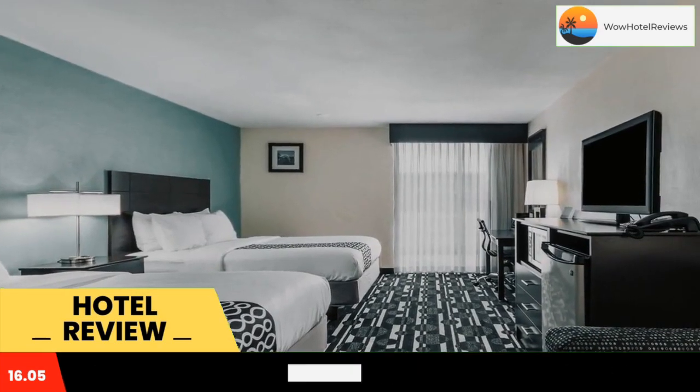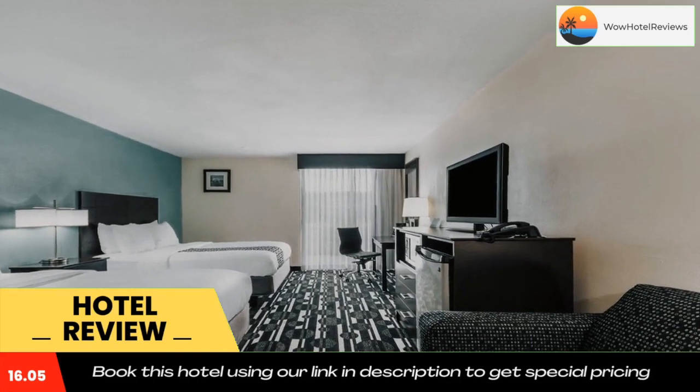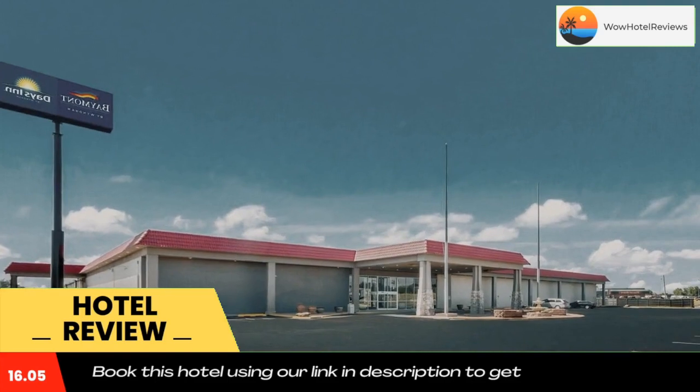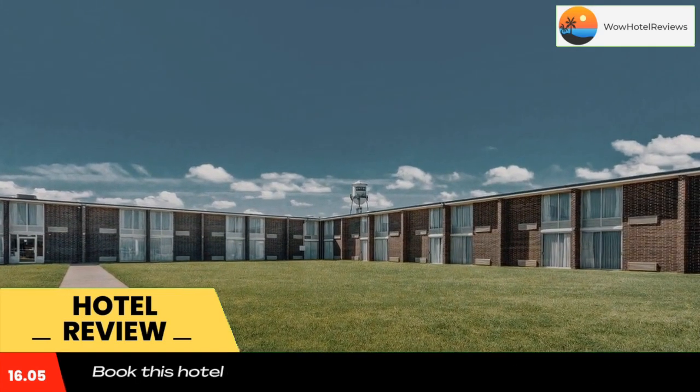Baymont by Wyndham Oklahoma City Bricktown provides rooms with air conditioning. Among the facilities at this property are a 24-hour front desk and an ATM, along with free Wi-Fi throughout the property. Local points of interest like the State Museum of History and State Capitol are reachable within 3.2 miles and 3.3 miles respectively.